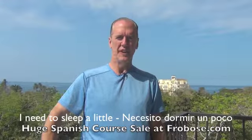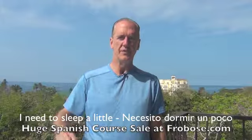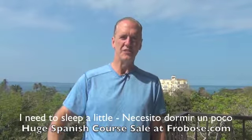Hi, my name is Mark FROVOS, the language guy. Welcome to beautiful Costa Rica, where I'm filming language lessons. And welcome to another free language lesson for you.